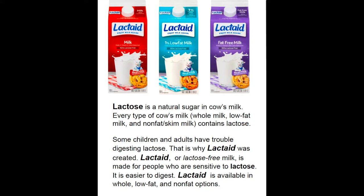It is important to remember that this milk is available in three different varieties: whole, low-fat, and non-fat, which I will go into in more detail.